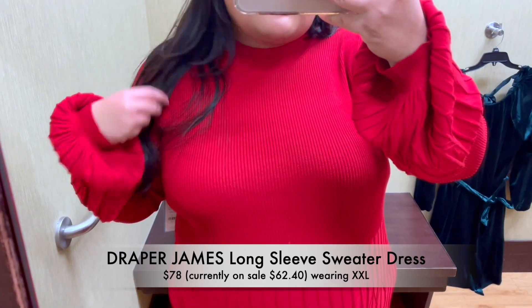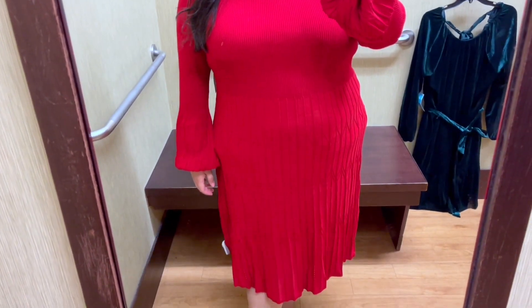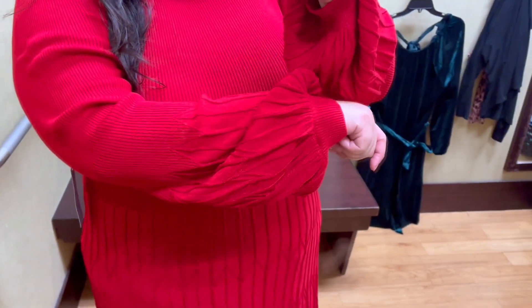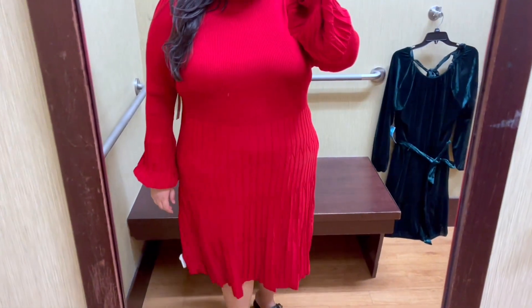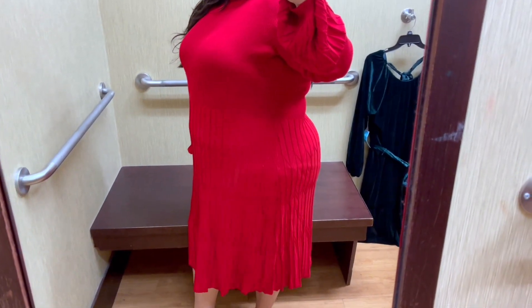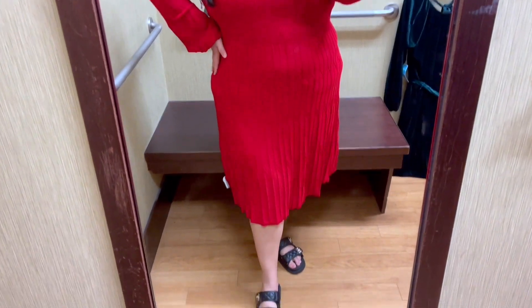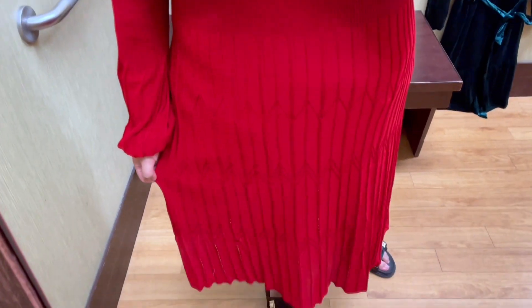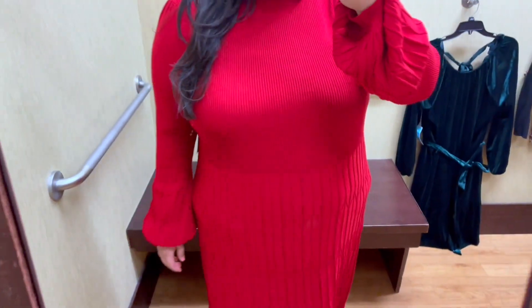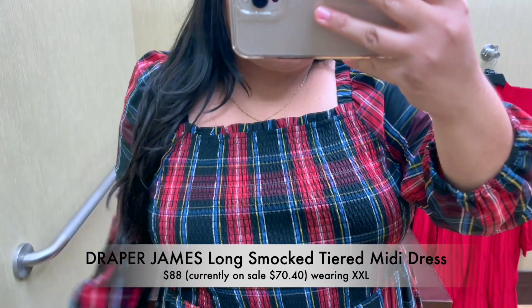Next up we have this beautiful long sleeve sweater dress, and this is my absolute fave. I'm wearing the XXL and it fits perfectly. This dress is so comfy and cozy — it has a scoop neck and cute balloon sleeves. It's available in a couple of different colors, and I think this would be the perfect little Christmas dress. You can definitely accessorize it in so many different ways.